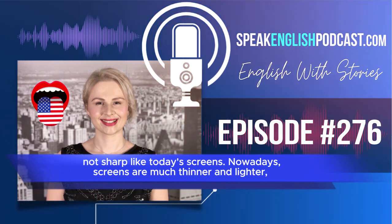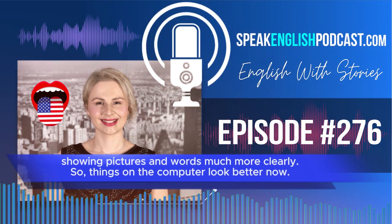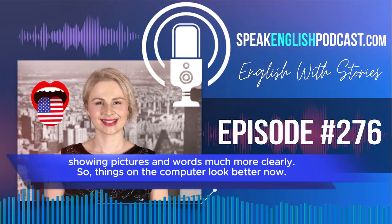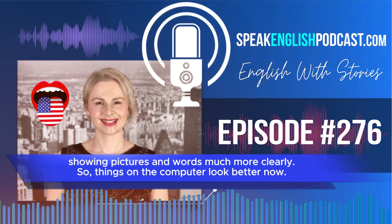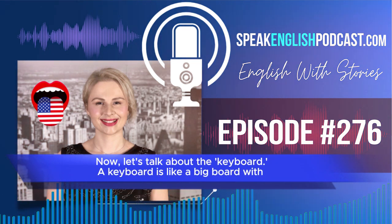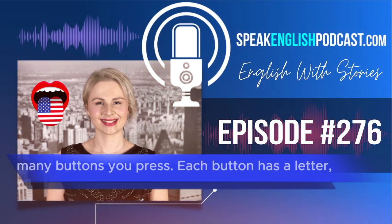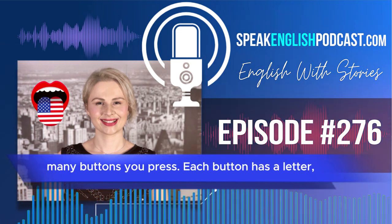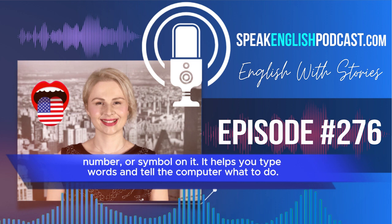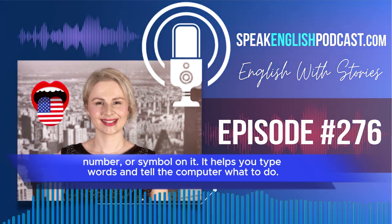Nowadays, screens are much thinner and lighter, showing pictures and words much more clearly. So things on the computer look better now. Now, let's talk about the keyboard. A keyboard is like a big board with many buttons you press. Each button has a letter, number, or symbol on it. It helps you type words and tell the computer what to do.